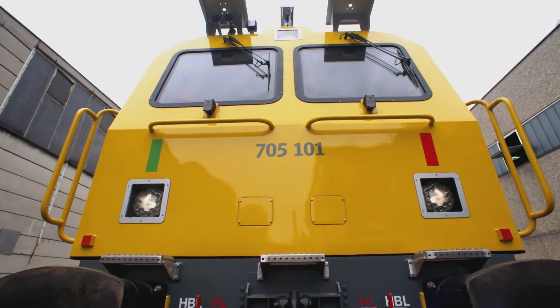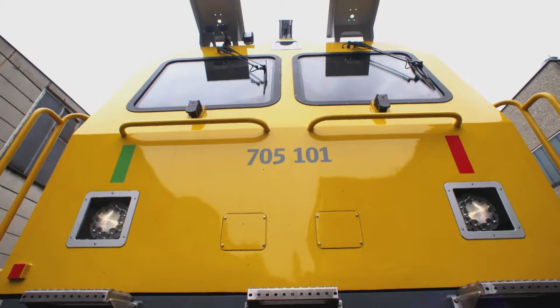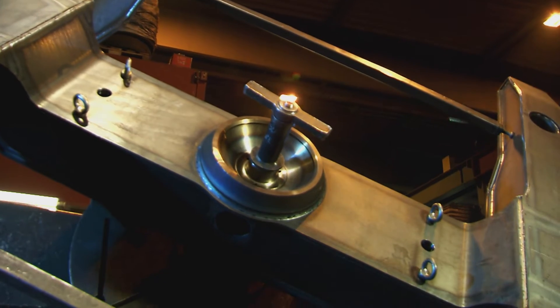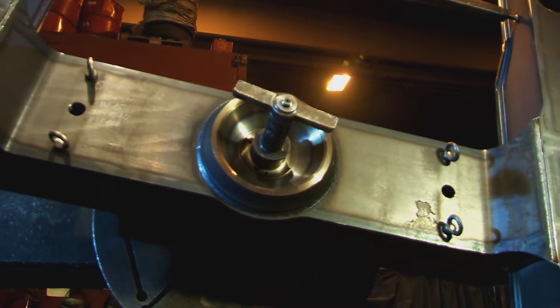During testing of the laminated safety glass, the front windows had to withstand a projectile hitting them at 350 km per hour. Plasser and Theurer manufactures the far greater part of the components in-house in Linz.